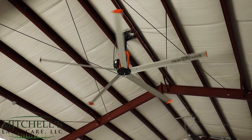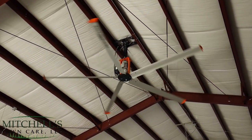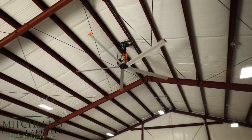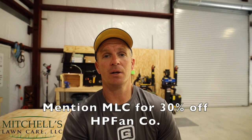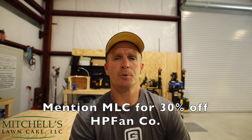It is great for getting air moving in this shop. I had it custom painted orange because orange is my favorite color. They're located in Ohio, and Jim, the owner, has been so kind as to extend a discount — 30% off if you mention MLC to him. The fans are not cheap, but it is very comfortable in here because the air is moving.